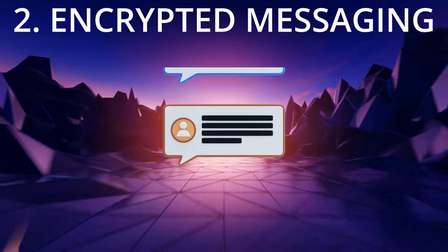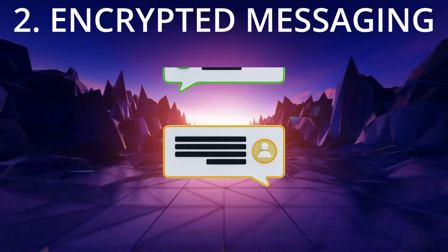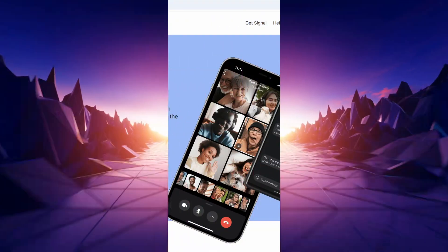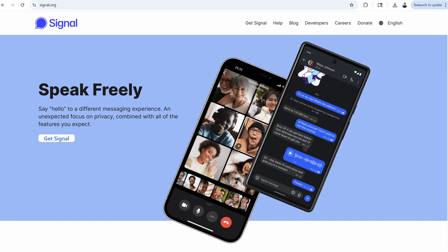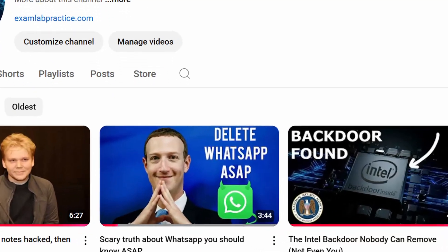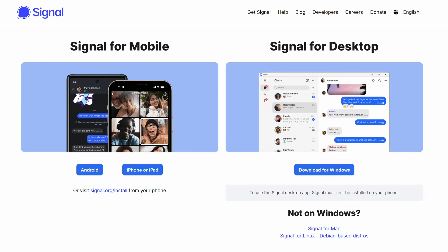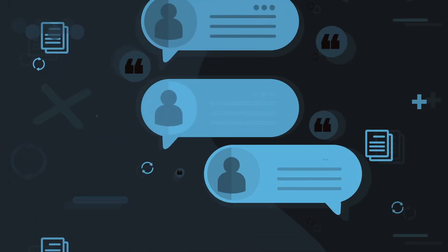Ever wonder who's reading your messages? With most apps, it's hard to know for sure. If you want secure communications, Signal is where to start. You might ask, what about WhatsApp? I have a video you can check out on that. But with Signal, it's free, it's end-to-end encryption, and so simple that even your group chat with your family could move over today if you wanted to.